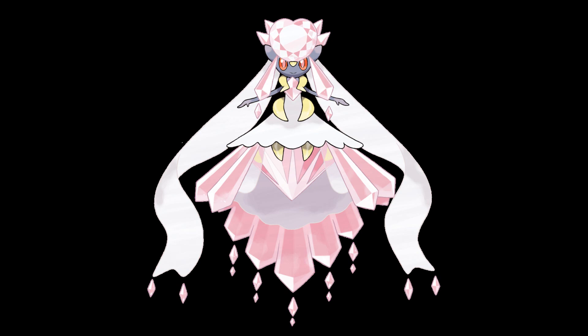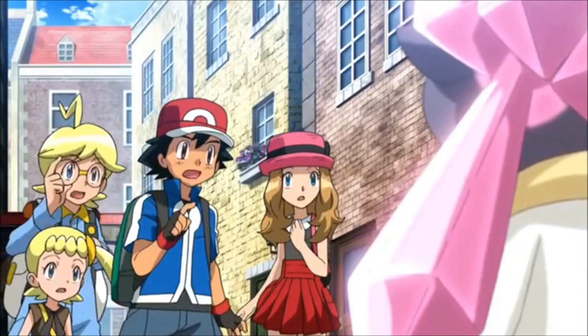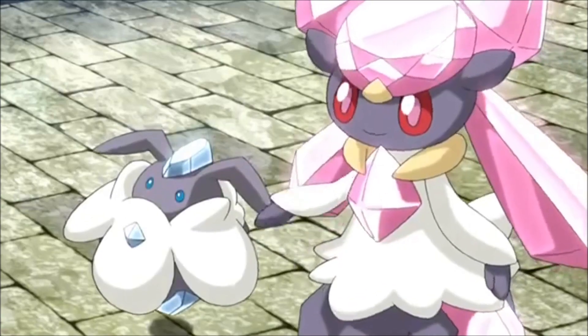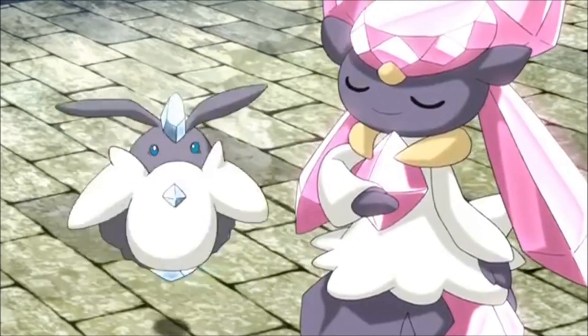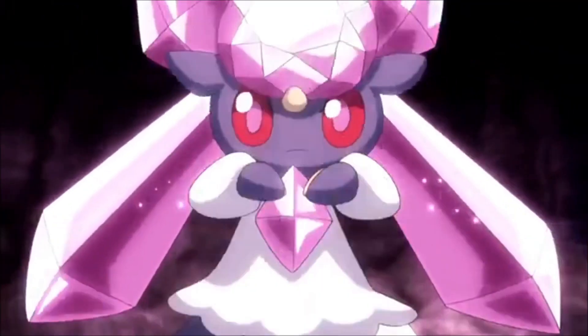Now I'm very interested in this for two reasons. One, it took so long for us to get this Diancie when it's been distributed in Japan since July. Two, does this mean that we will see the Diancie movie in English sometime in November? Well, I got a tip from a very reliable source that the Diancie movie will be coming to theaters, but I did not get an exact time, so if it comes to theaters in November, that's great. Maybe it'll be a little later.